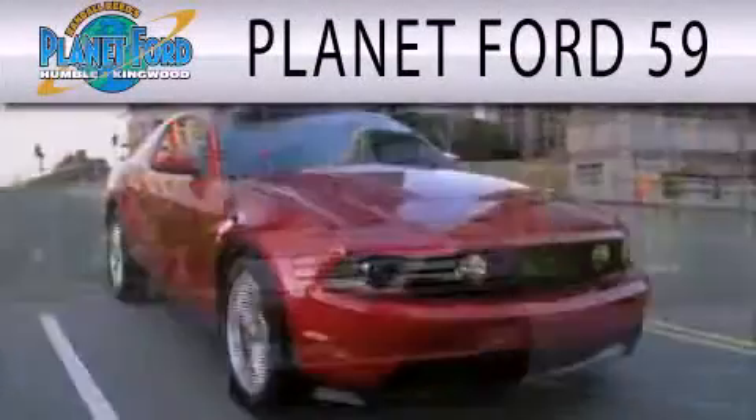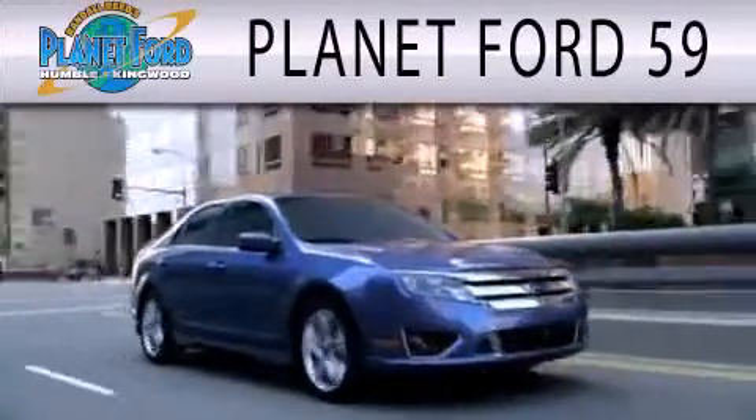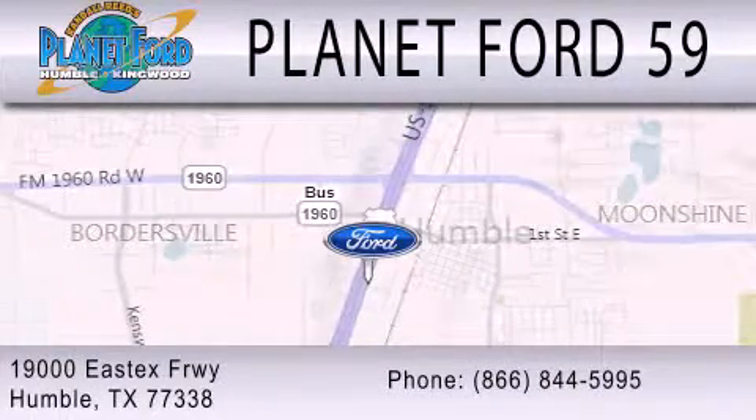Planet Ford 59 is dedicated to doing everything possible to ensure that the experience you have selecting your next vehicle is as pleasant as possible. We are located at 19000 Eastex Freeway in Humble.